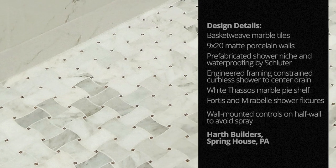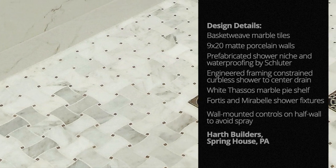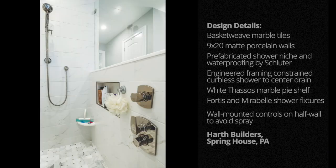With the smaller tile choice, the team wasn't married to a linear drain, which turned out to be the curbless shower's saving grace. One touch any homeowner would be thankful for are the wall-mounted hand controls located in the half-wall next to the recessed shower niche.